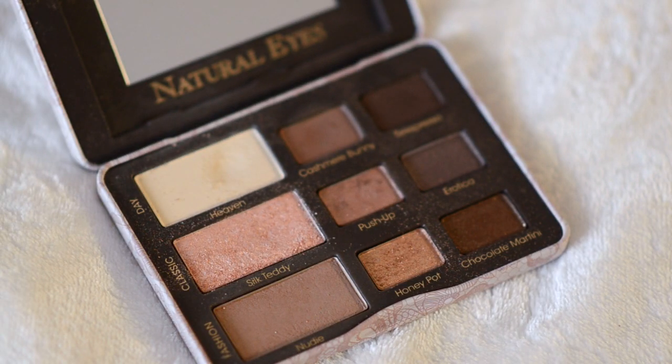I'm going to go in with the color Heaven — just a cream white color — and use it as the base for our eyelids. When we place our shimmers and glitters it'll definitely show up.